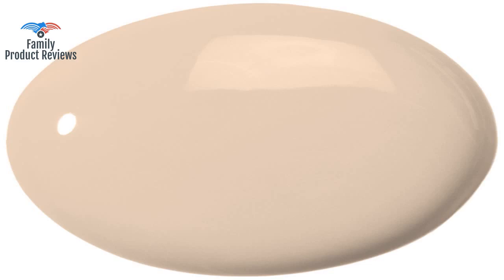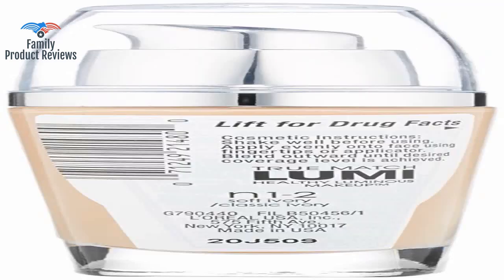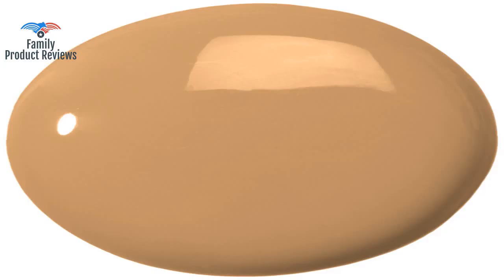Welcome to Family Product Reviews. If you are new here, support us by subscribing. Today we will be reviewing the L'Oreal Paris True Match Lumi Healthy Luminous Makeup in N12 Soft Ivory, Classic Ivory, 1 fluid ounce.